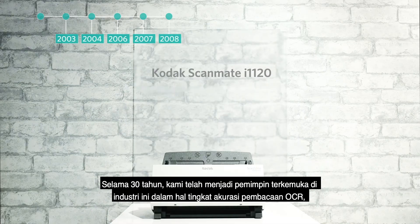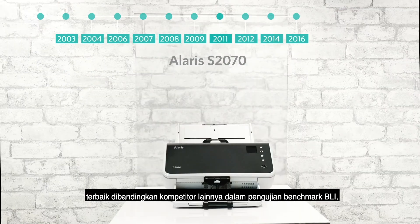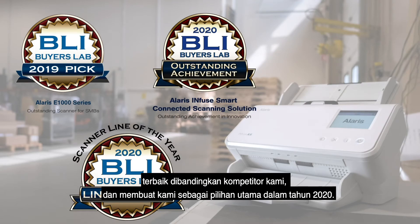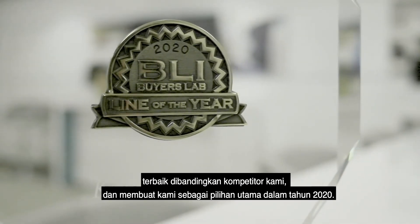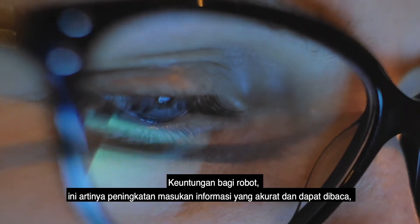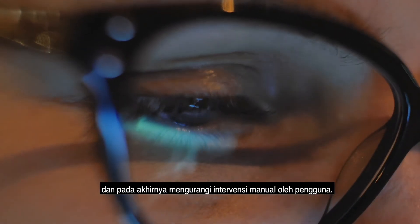Why Kodak Alaris? For 30 years, we've remained an industry leader in OCR read rates, besting the competition in BLI benchmark testing and earning us their 2020 line-of-the-year designation. For robots, this means an improved diet of accurate, readable information and less manual intervention by users later.